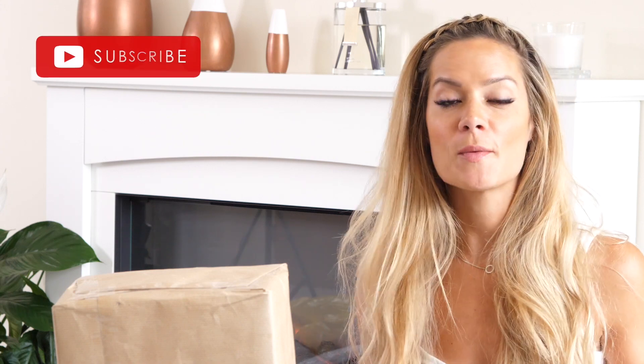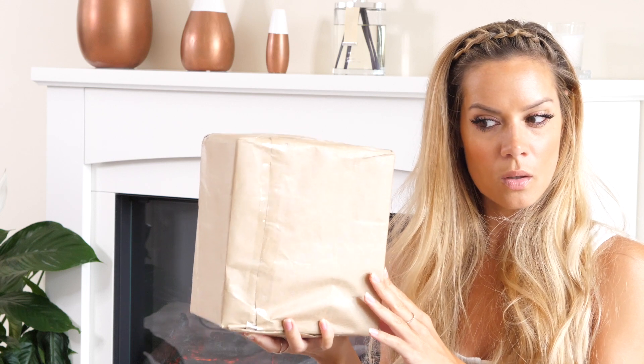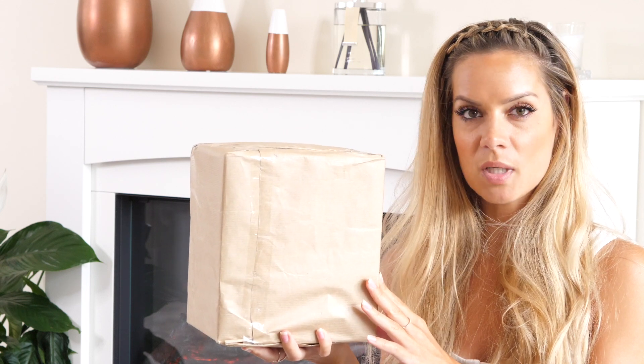Hey guys, welcome back. If you follow me on Instagram you know I've been away for the week and I've come back to a fair bit of mail, so I thought I would do an unboxing video. I'm super excited to see what's in there because normally I'll get home and rip the boxes straight open, but as I had quite a few of them I thought it'd be quite exciting to do a little video on what I received. So let's go straight to it!